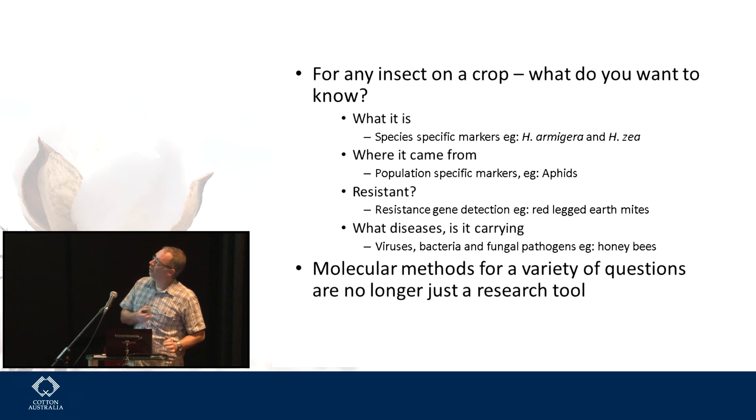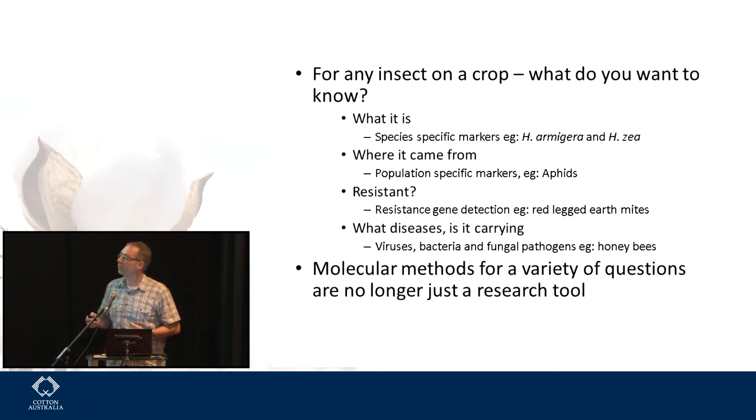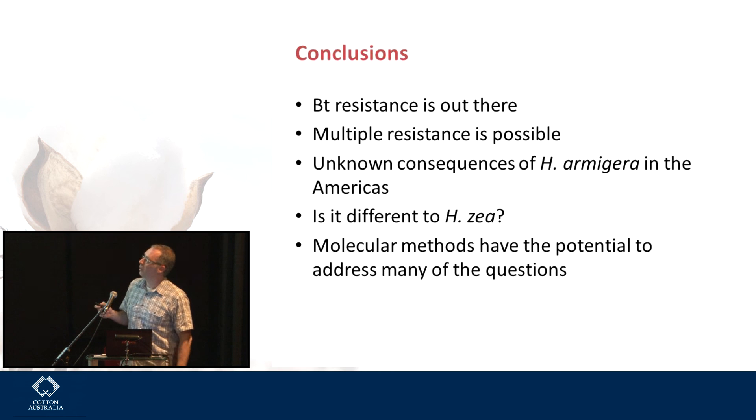To conclude: BT resistance is out there. We're doing very well here in Australia — we don't have a problem at the moment — but BT resistance is out there globally. Selection pressure is going to be different going into the future on a global scale. We know that multiple resistance is possible. There are unknown consequences of H. armigera in the Americas — we don't know what will happen there, and whether it behaves differently to zea is the big question for managers there. Molecular methods have the potential to address many of these questions.